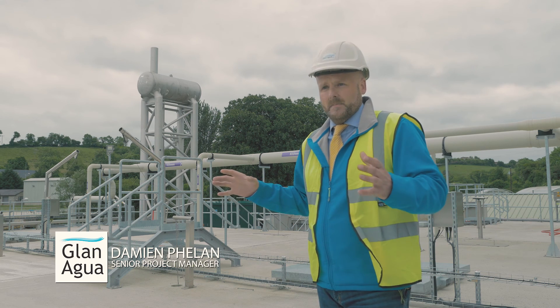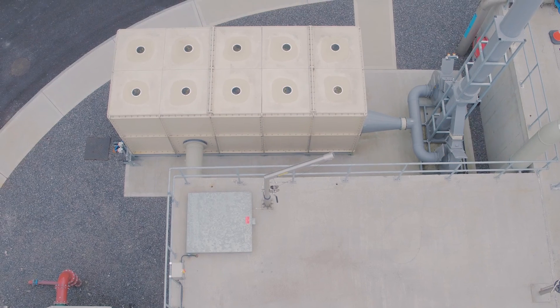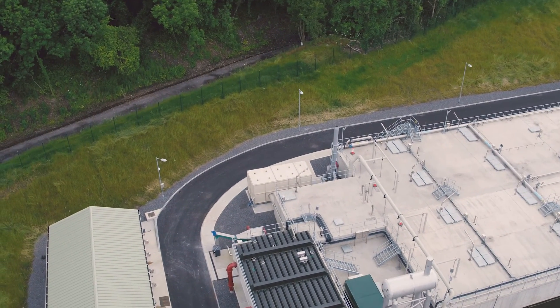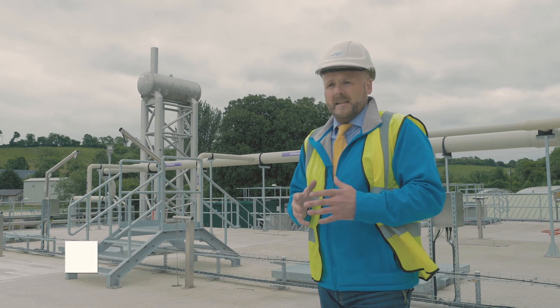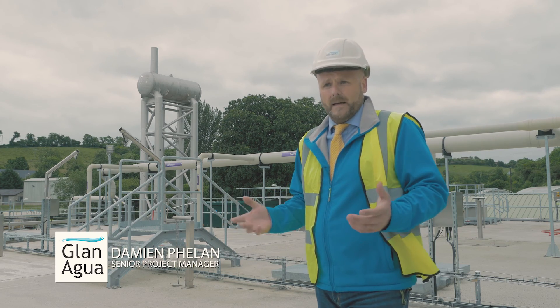Each unit that is built is essentially connected to an odour abatement technology using natural sea shells, and that in essence, as you can tell from standing right here on top of the treatment plant, mitigates any odour issues we have. We haven't had a single complaint from any local resident.